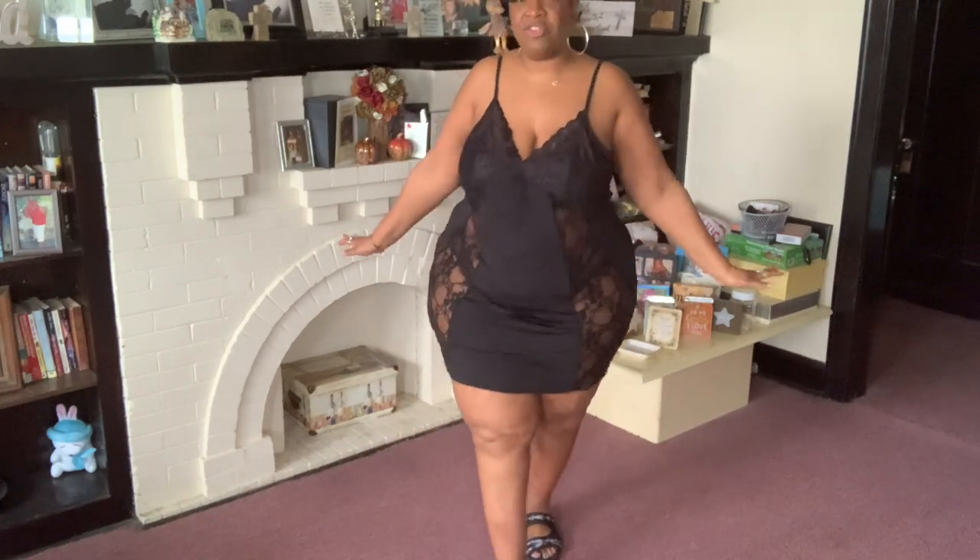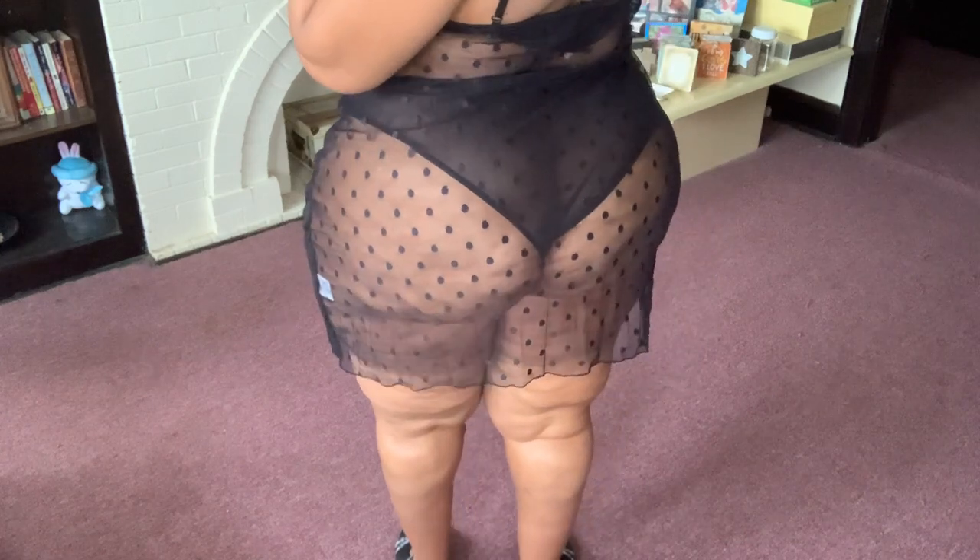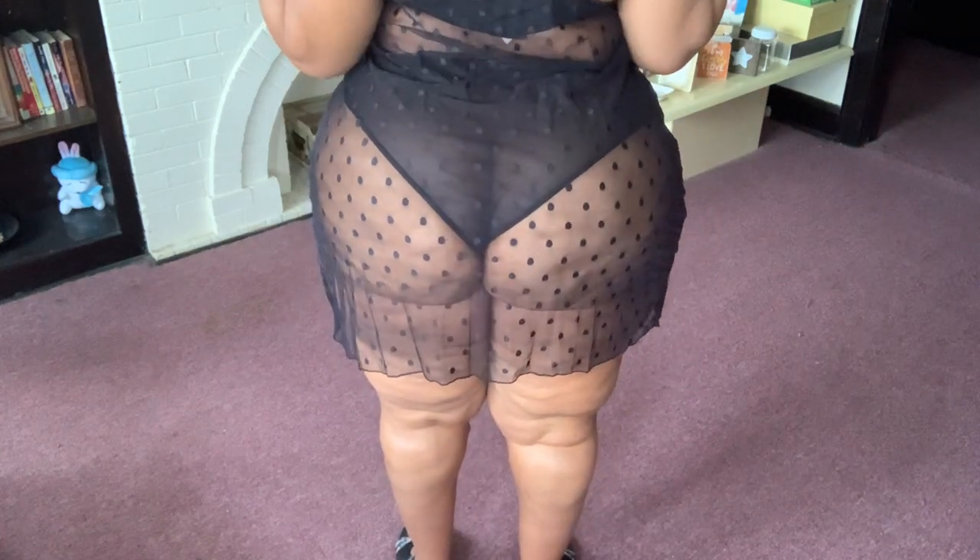It's very, very pretty. I cannot get the walk and the strut on today — my legs, my knee, my foot just won't let me. I hope you enjoy this lingerie haul the same as you enjoy all my dress hauls, but I just can't be theatrical today.